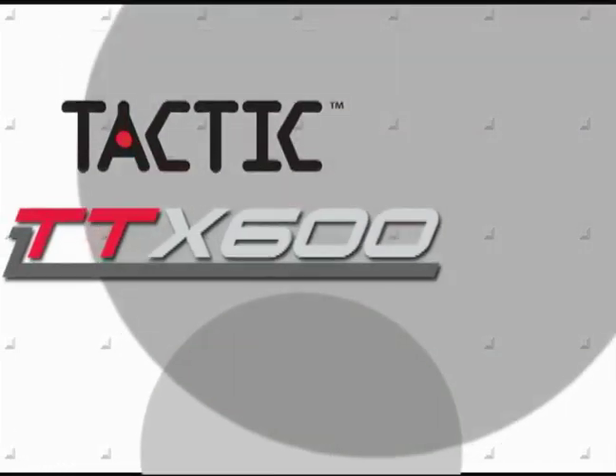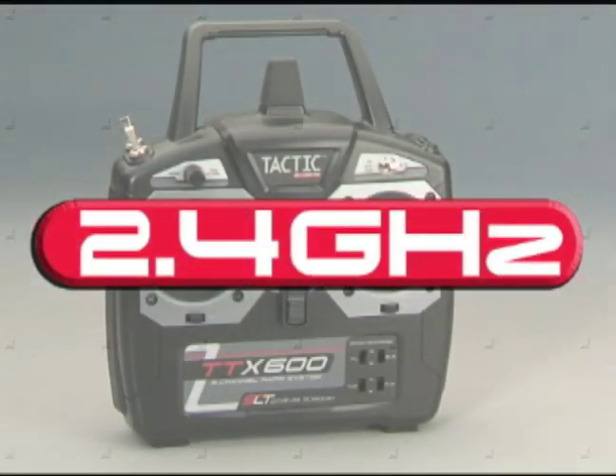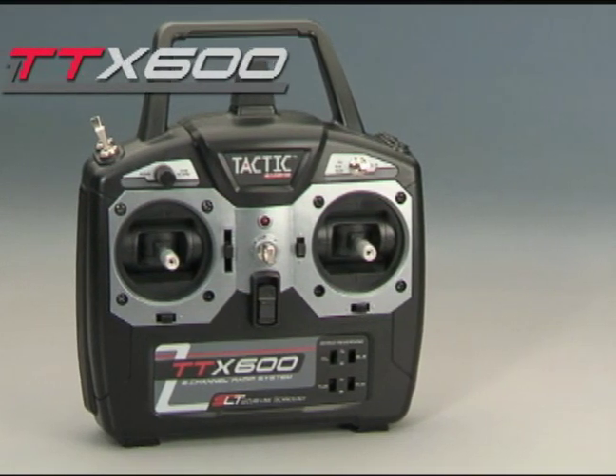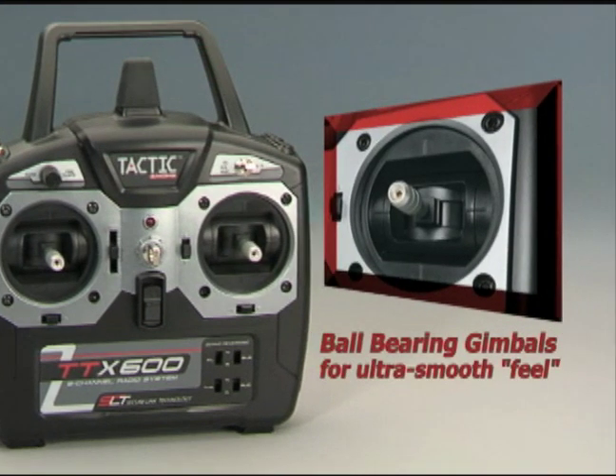Announcing the Tactic TTX600 6-Channel Radio System. 2.4 GHz technology results in crystal-free, interference-free control. Ball-bearing gimbals provide ultra-smooth feel.